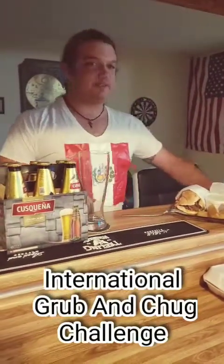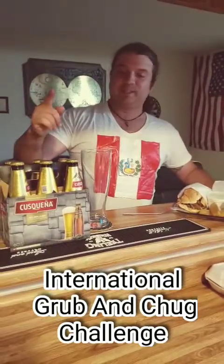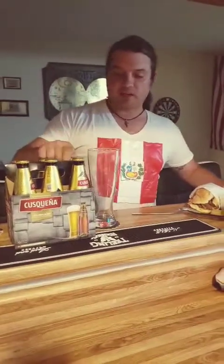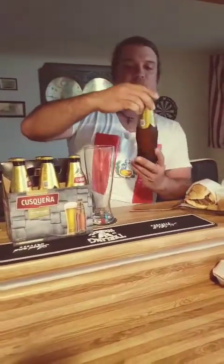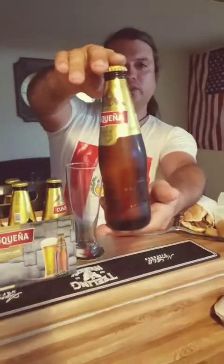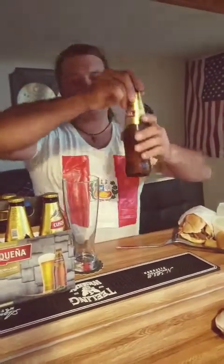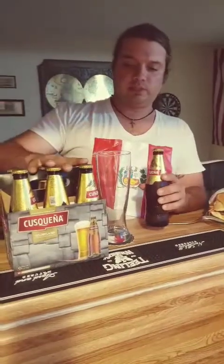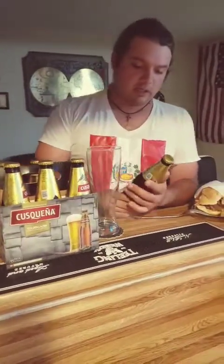Hola, como estas mis amigos and welcome to the international Rob and Chuck challenge. I'm going to be doing Peru today and I got this beautiful six-pack of Peruvian beer called Coscueña. I found it at Northgate Market — check it out, six pack right here.